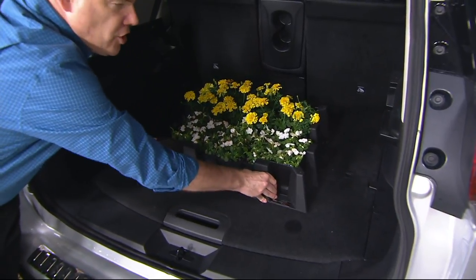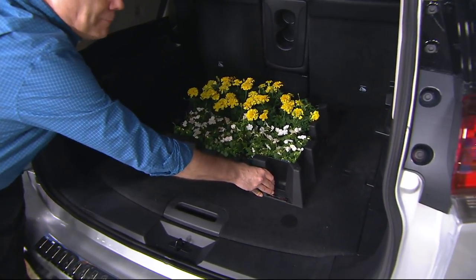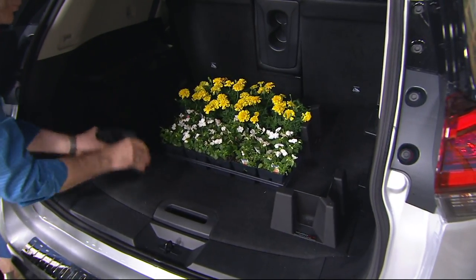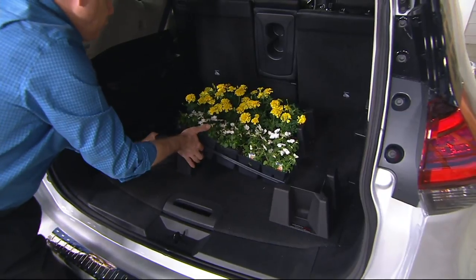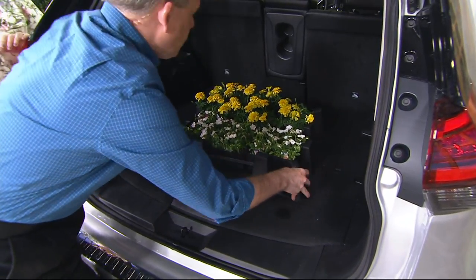These are not going to move — you saw that on the demo prop. But you can open this up, add other flats, add other flowers, whatever you need to do. Unlike a traditional organizer, which is only one size, this gives you the versatility.